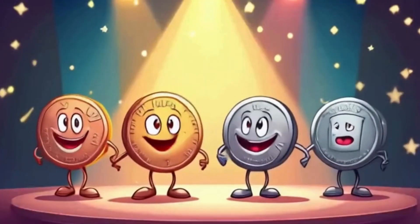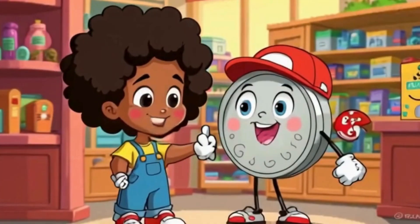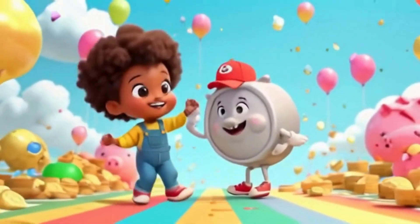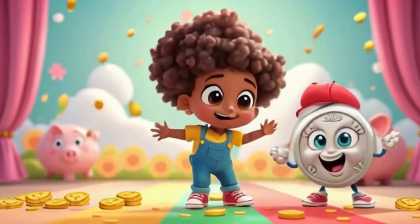Nickel, dime, quarter — coins and pockets in that order. We shop, we save, we count, we play. Learning money every day. Cash the coin — keep your coins and count along. You're a money master before too long.